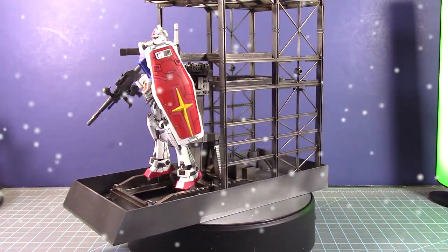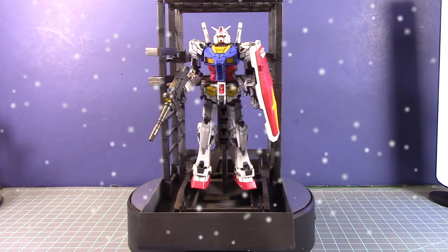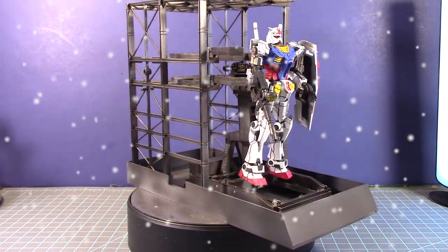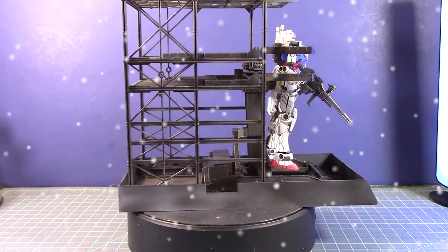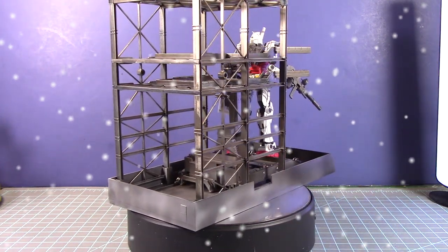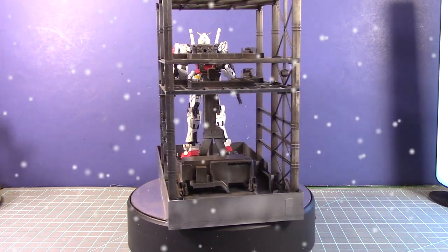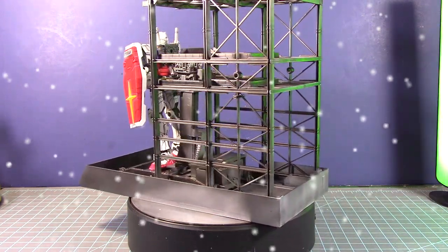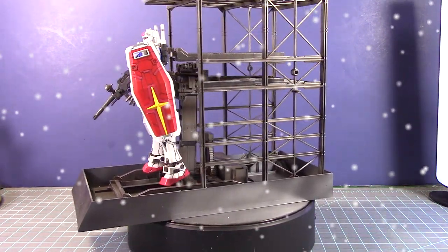My next build was the 1/144 scale High Grade RX-78 F00 Gundam — the walking Gundam statue from Yokohama. I got this during the Bandai Gundam festival event back in August 2021, where P-Bandai was selling exclusive kits that were very difficult to get otherwise. I waited a few months but got it for a reasonable price.